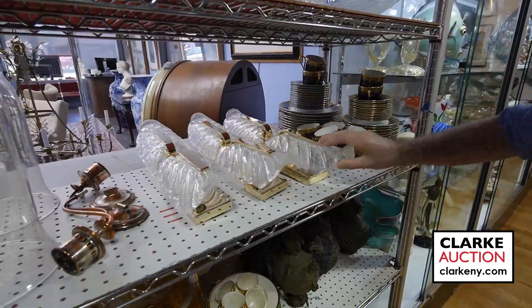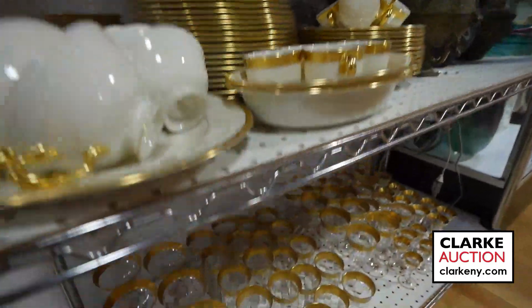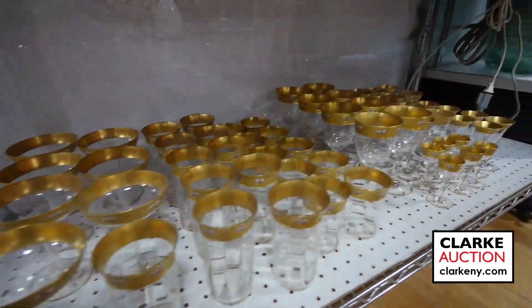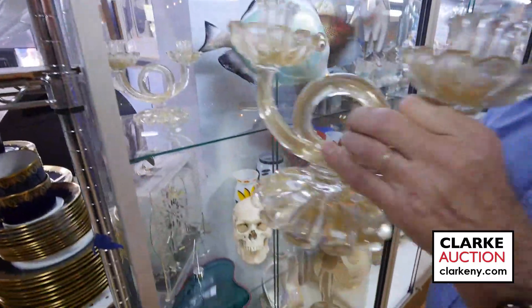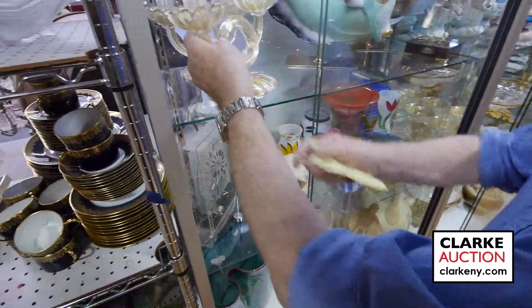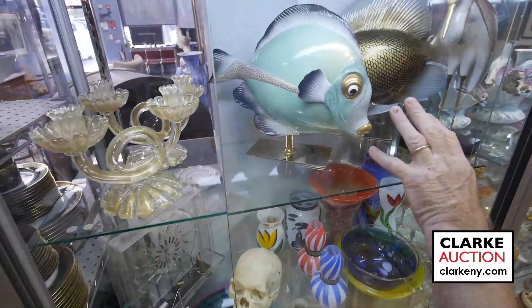Nice to have a set of sticks with the gold flecking in the glass — all ready to go. We have Limoges porcelain, Lennox porcelain, lots of stemware in the sale. Right here, these are a nice pair of Murano glass — good size, nice and strong — with the gold flecking Murano candelabra, mid-century.